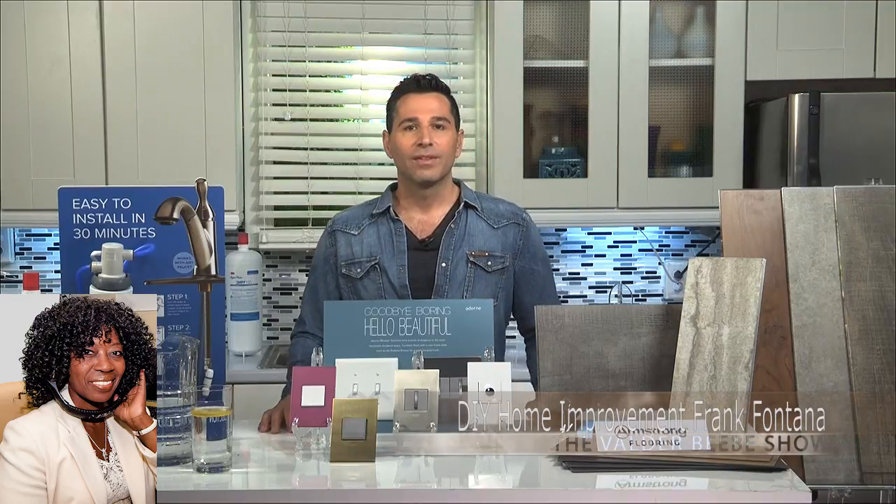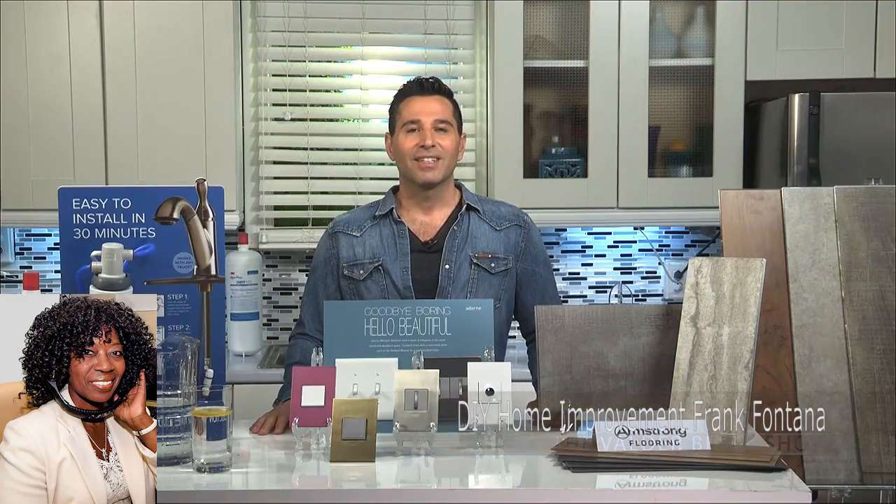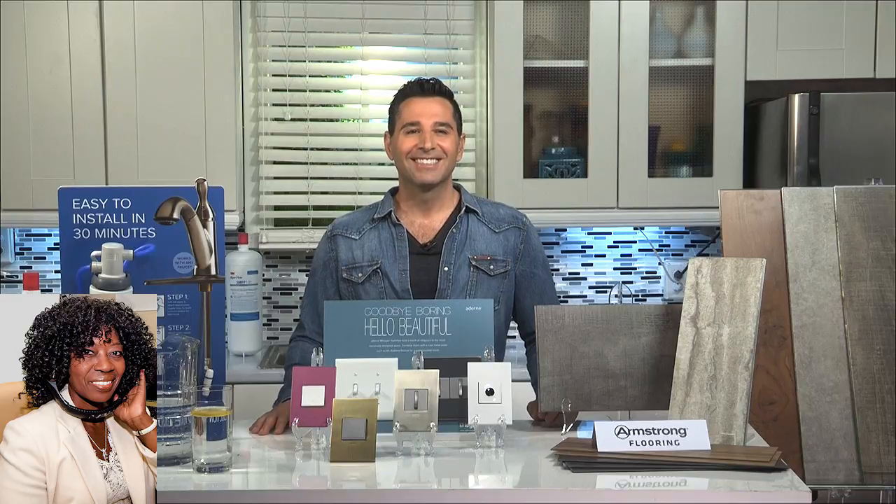I want to thank you so much for getting us started on our spring change-ups. Good luck with it all, guys.